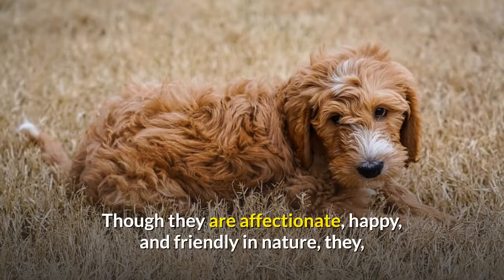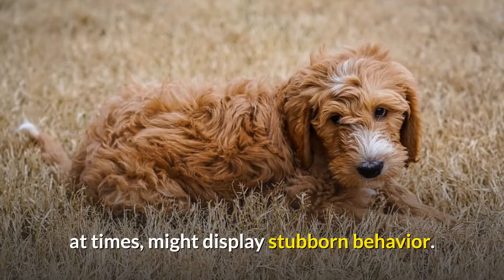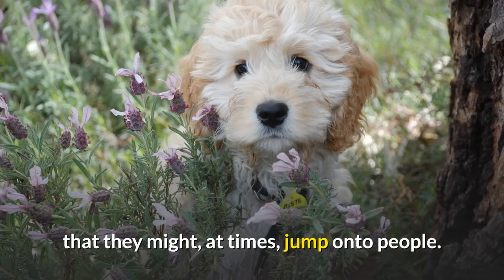Though they are affectionate, happy, and friendly in nature, they might at times display stubborn behavior. Being mischievous, their fondness might reach such a level that they might at times jump onto people.